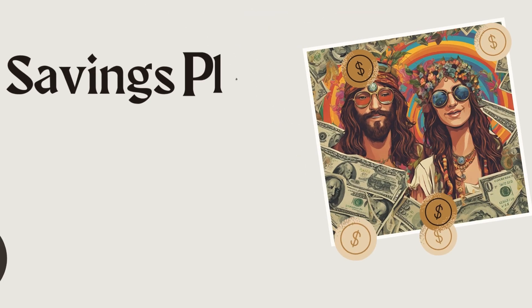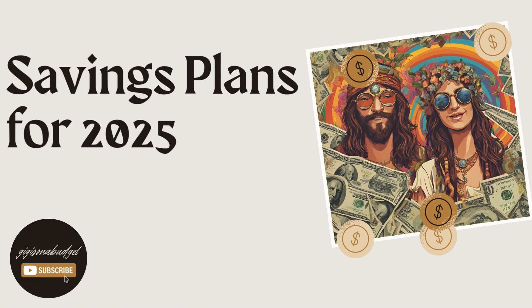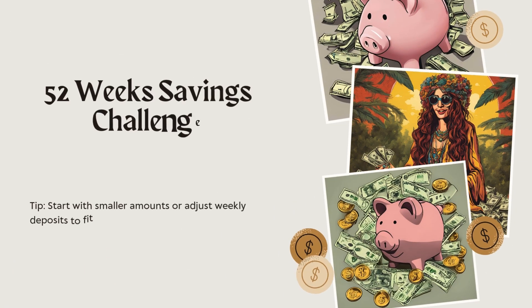Here are examples of household saving plans for 2025. So they've got the 52-week savings challenge — of course, we all know how the 52-week savings challenges work, so that's an easy one. We're all familiar with that. The next one is called Expense Reduction and Reallocation Plan.